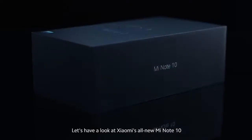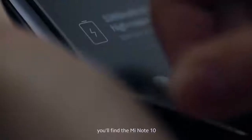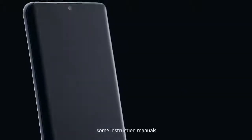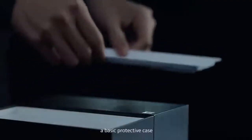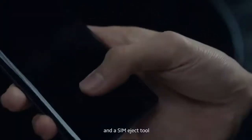Let's have a look at Xiaomi's all-new Mi Note 10. In the box you'll find the Mi Note 10, some instruction manuals, a basic protective case, a 30 watt fast charger with a cable, and a SIM eject tool.